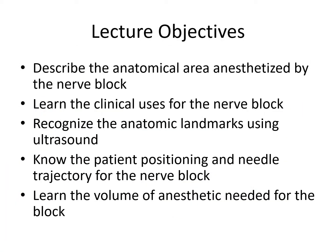The following 11 lectures are dedicated to each individual nerve block procedure. These are the learning objectives for each of these lectures — please watch each lecture with these goals in mind. Following each lecture, you should be able to describe the anatomic area anesthetized by each nerve block, learn the typical clinical uses, recognize the anatomic landmarks important for each block using ultrasound, know the optimal patient positioning and needle trajectory, and learn the correct volume of anesthetic medication required for an adequate block.